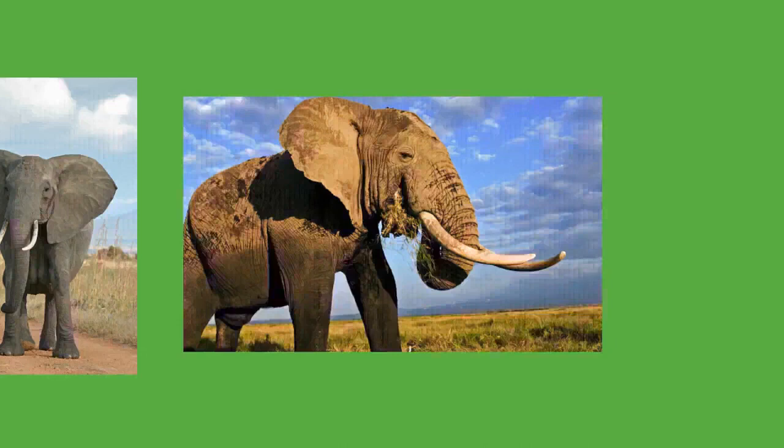Large family groups may split if they cannot be supported by local resources. At Amboseli National Park in Kenya, female groups may consist of around 10 members including four adults and their dependent offspring. Two separate families may associate and bond, forming what are known as bond groups. During the dry season, elephant families may aggregate into clans, which defend their dry season ranges against other clans.